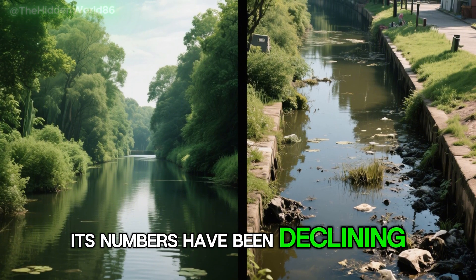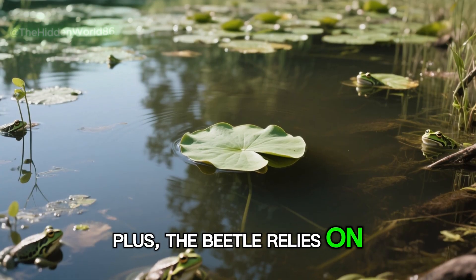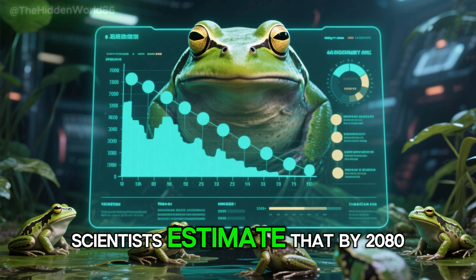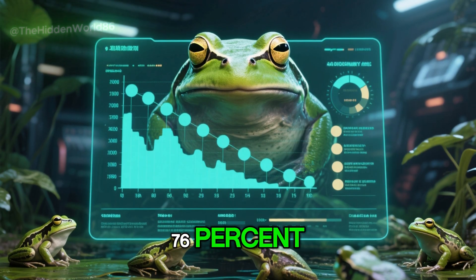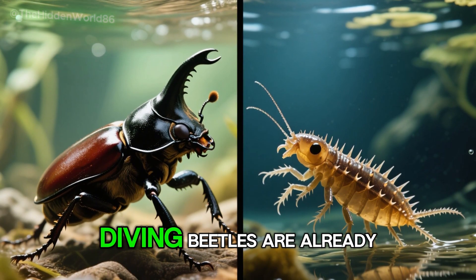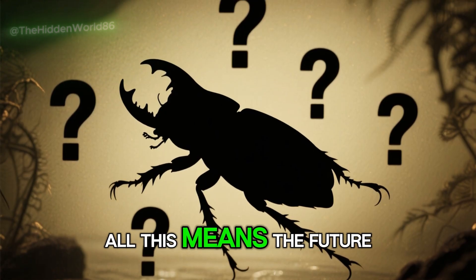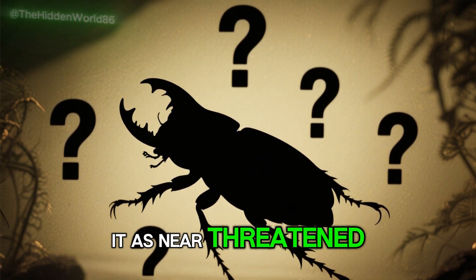Its numbers have been declining, possibly due to changes in water quality and quantity. The beetle also relies on amphibians like frogs and toads for food, and these animals are disappearing too. Scientists estimate that by 2080, frog populations could drop by 76%, leaving the beetle with fewer food sources. To make matters worse, diving beetles are already dealing with competition from invasive species like the spiny water flea. All this means the future of the diving beetle is uncertain, which is why scientists classify it as near-threatened.